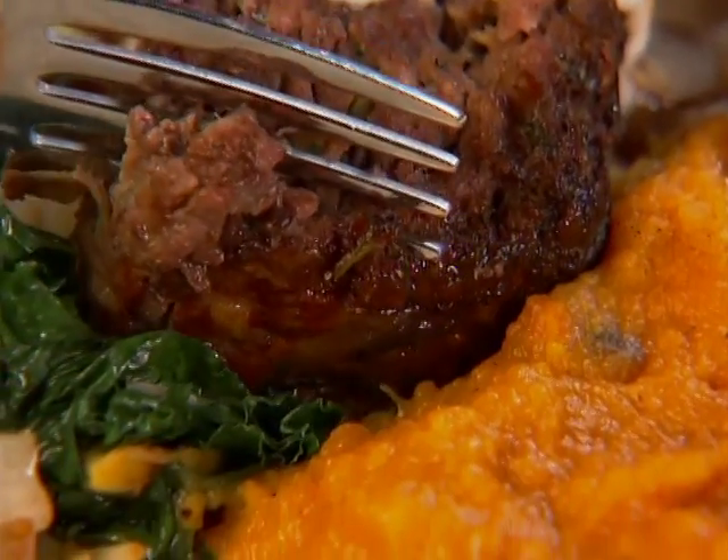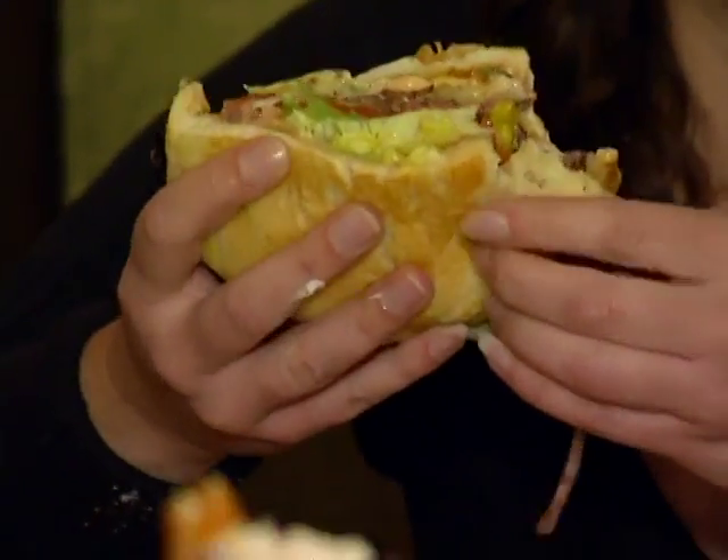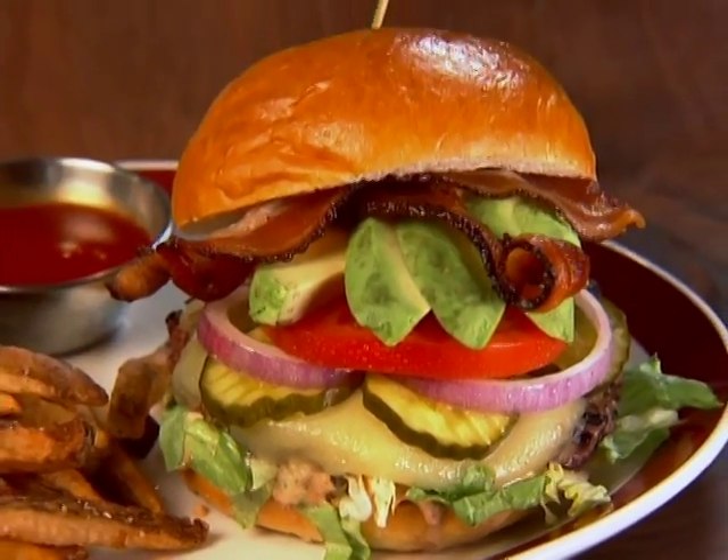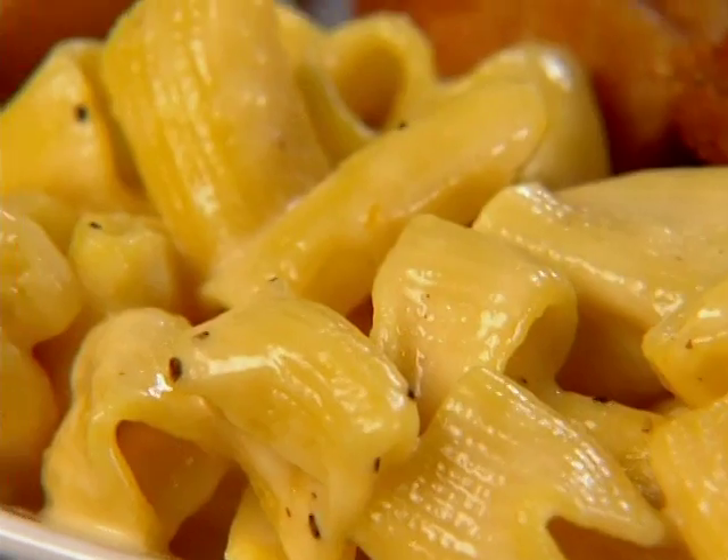We come to Founding Farmers whenever we get a chance, mainly because of the food. It's always fresh. The freshly ground burgers are just one of the mouth-watering American favorites that keep this place packed.